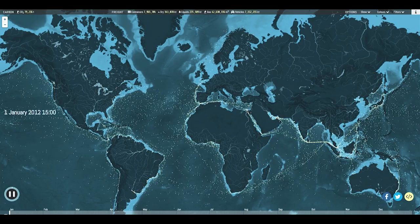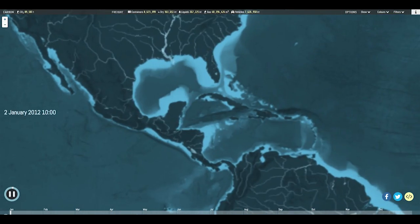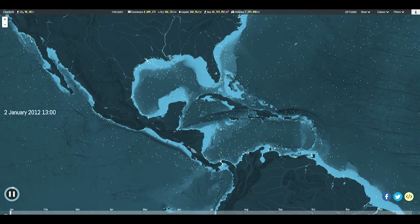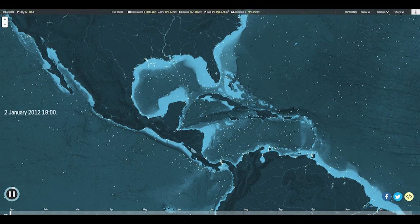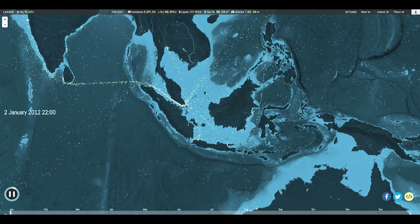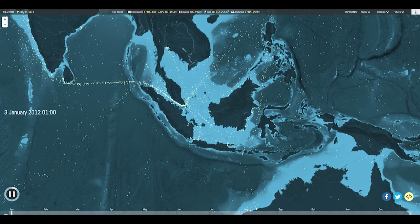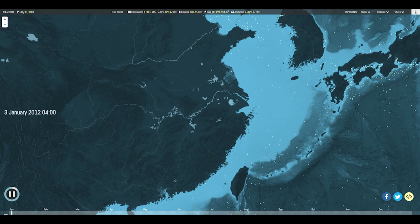At any given moment, tens of thousands of giant cargo ships are moving around the world's oceans. These ships, some of which are more than a quarter of a mile long, are the heavy lifters of the global economy, shifting everything from metal ores and compressed gas to fresh fruit and plastic toys. This interactive map shows the movements of the world's commercial shipping fleet in 2012, based on hundreds of millions of individually recorded positions.